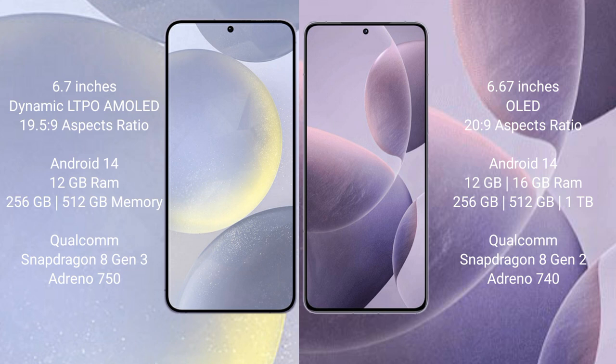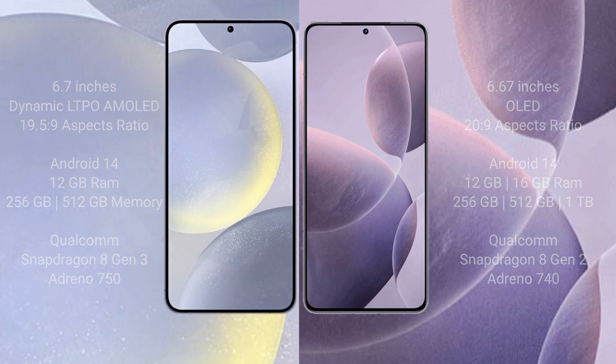Redmi K70 comes with 12GB or 16GB RAM and 256GB, 512GB, or 1TB internal storage, powered by a Qualcomm Snapdragon 8 Gen 2 processor with an Adreno 740 GPU.